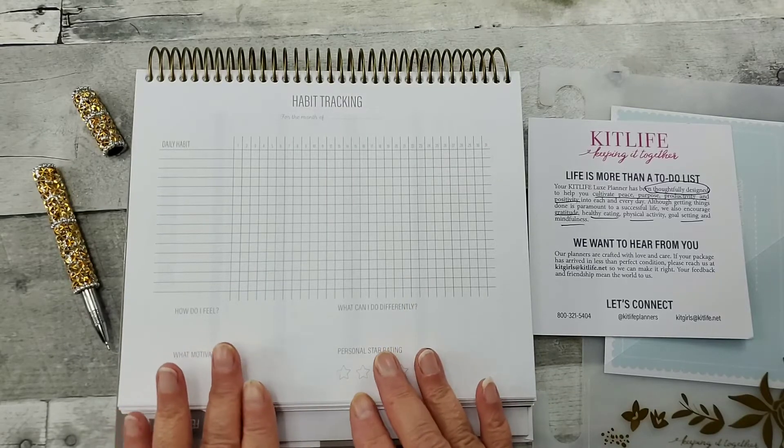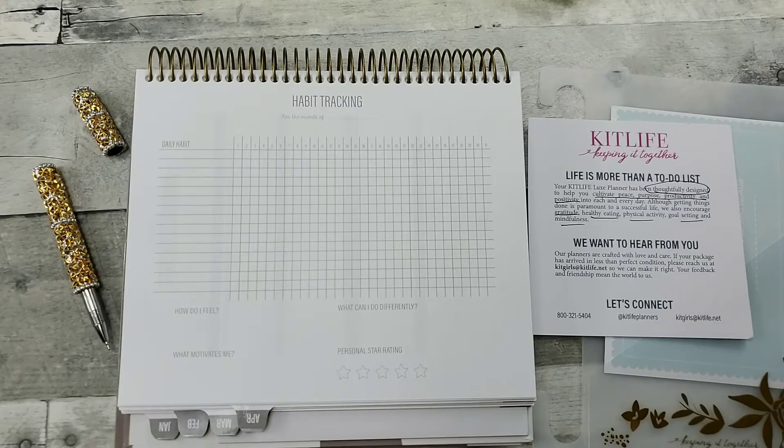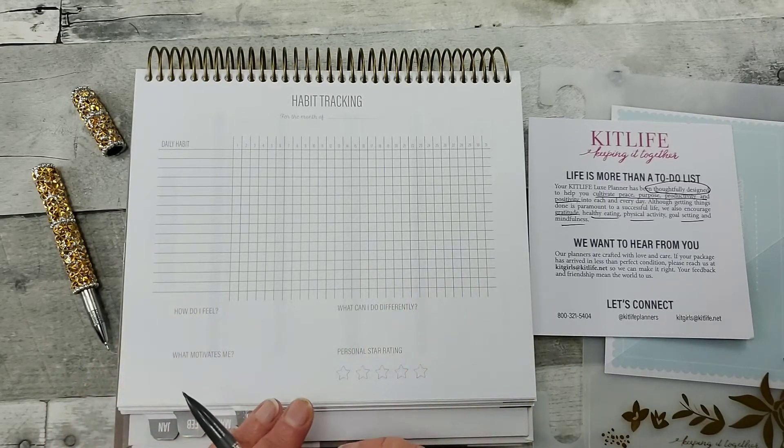This is at the end of every month in the Kit Life 2020 Planner. I'm going to show you what I will be using it for, using a pencil so I can erase it in case things change throughout next year. I want to talk about Kit Life.